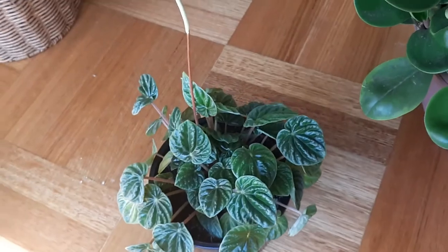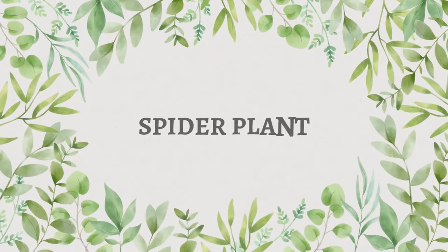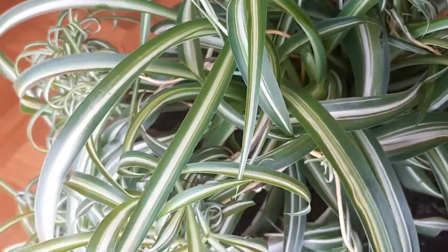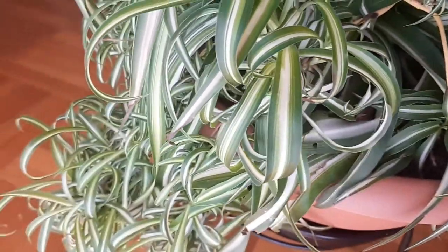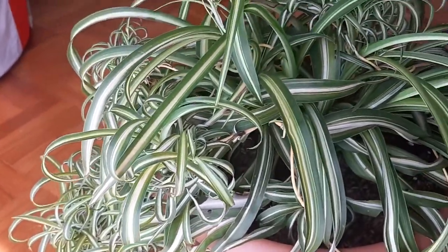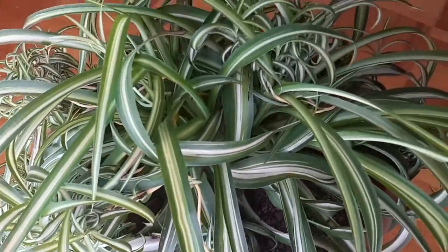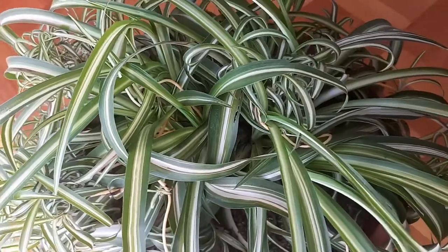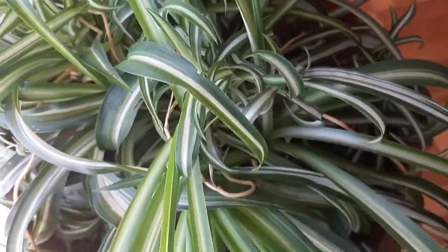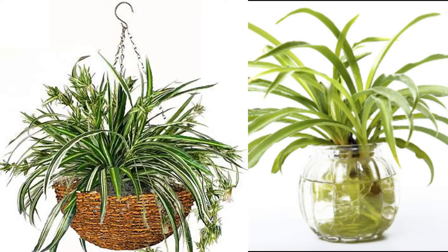The next plant is Chlorophytum comosum, or spider plant. These plants are also very easy to care for. They are well known for their beautiful spider rats hanging from the mother plant. These plants are also excellent air purifiers and can tolerate extremely low light conditions as well. These plants look beautiful in pots, hanging baskets, as well as even in plain water in beautiful glass vases.